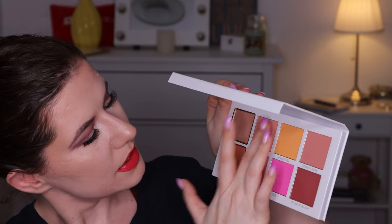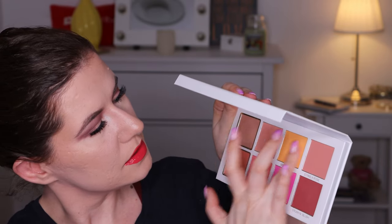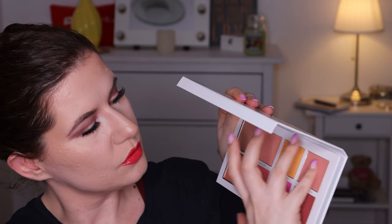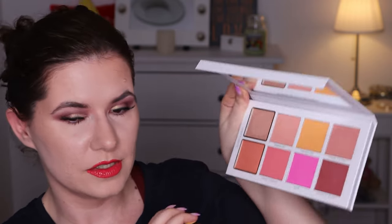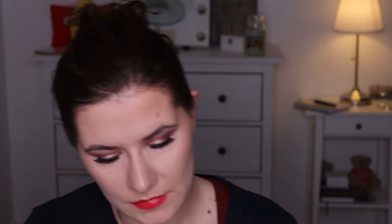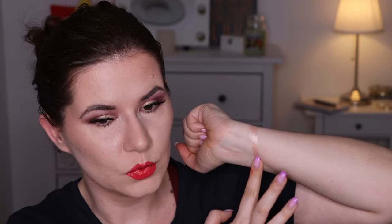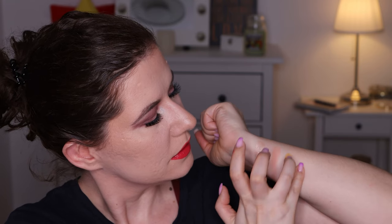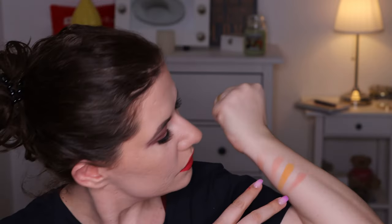Let's go to this one — this is called Minimalist — and this is Mango Fizz, and Striker Rose. They feel very soft, very soft. Oh, that's a very nice color.